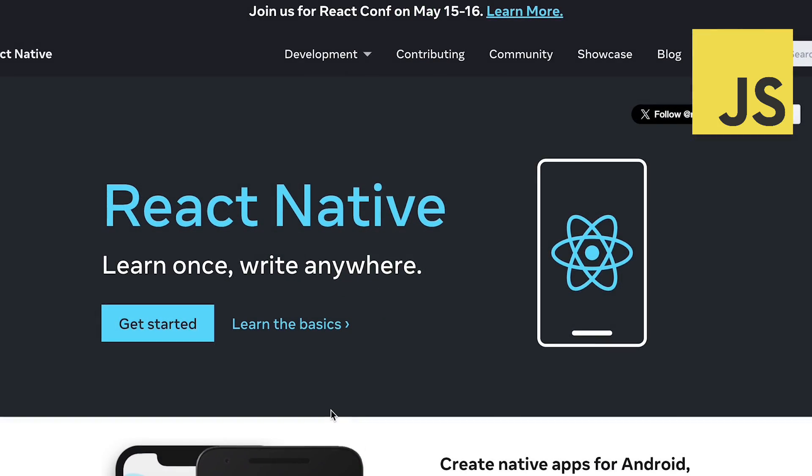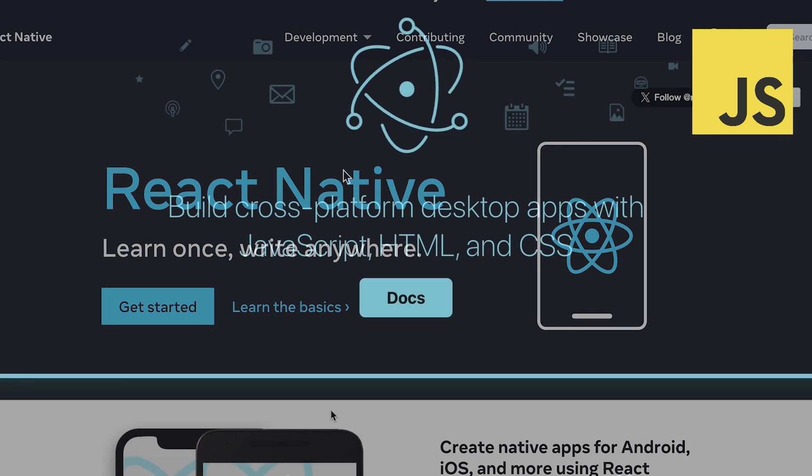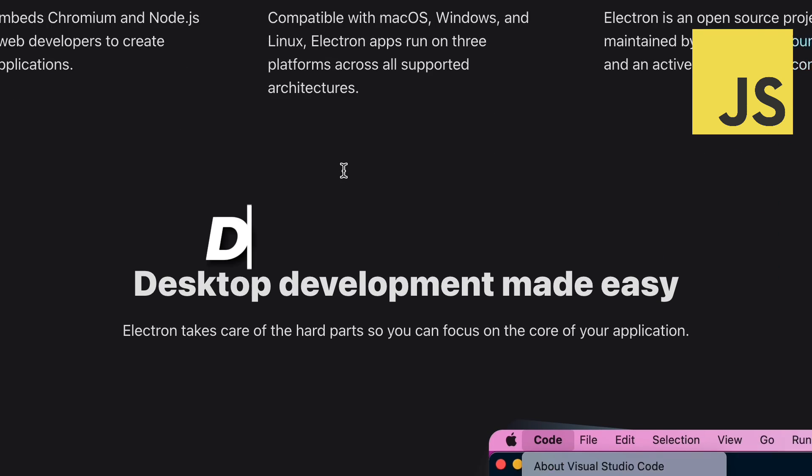Finally, React Native leverages JavaScript to develop native mobile apps. Electron allows developers to create desktop apps.